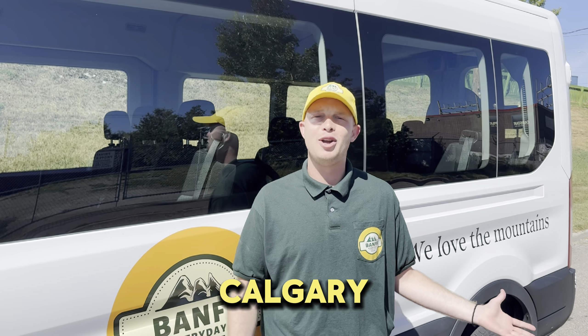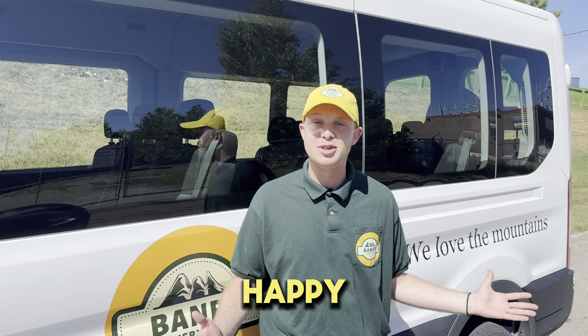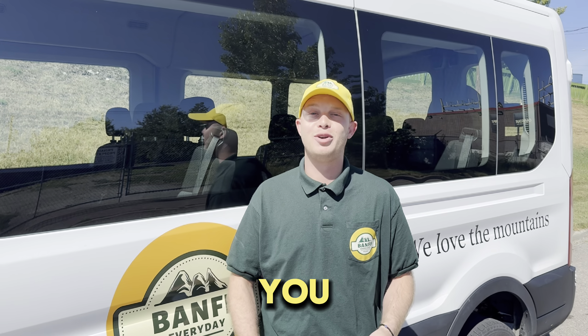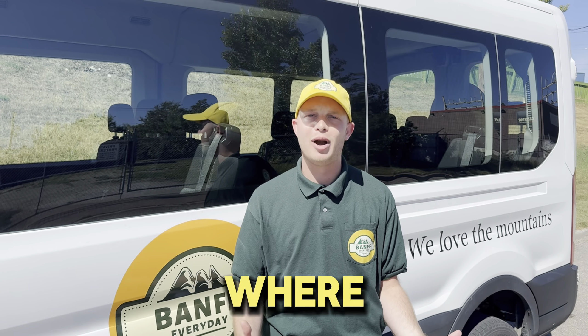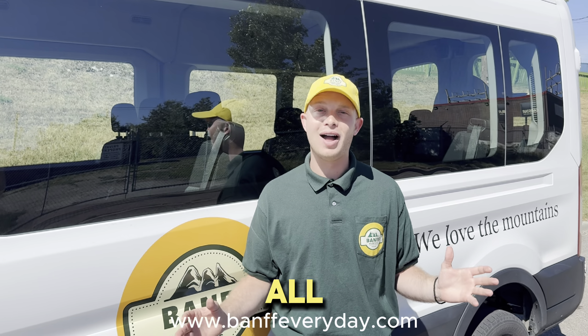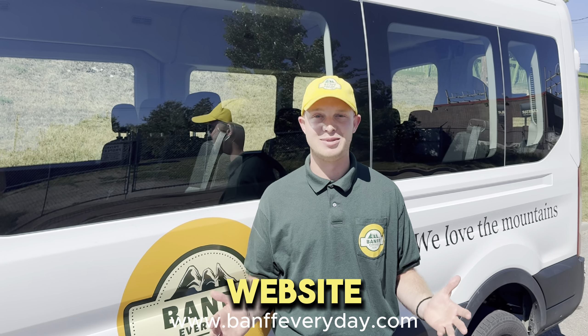For example, if you're staying in Calgary and want to be picked up there, we're happy to. But if you want to go to Banff, we can drop you off in Banff — so you get the tour and a shuttle out to Banff. For all other details, please check out our website.